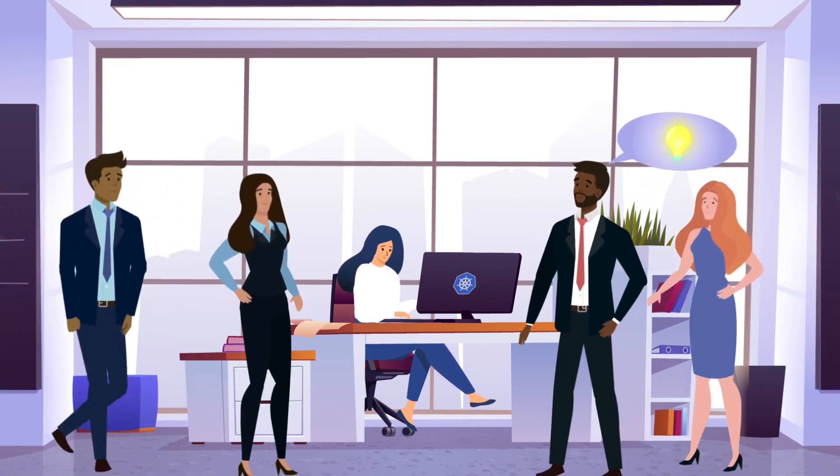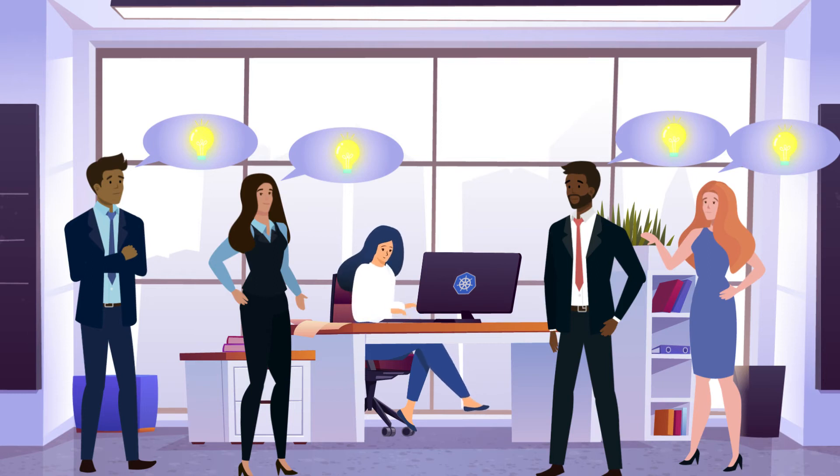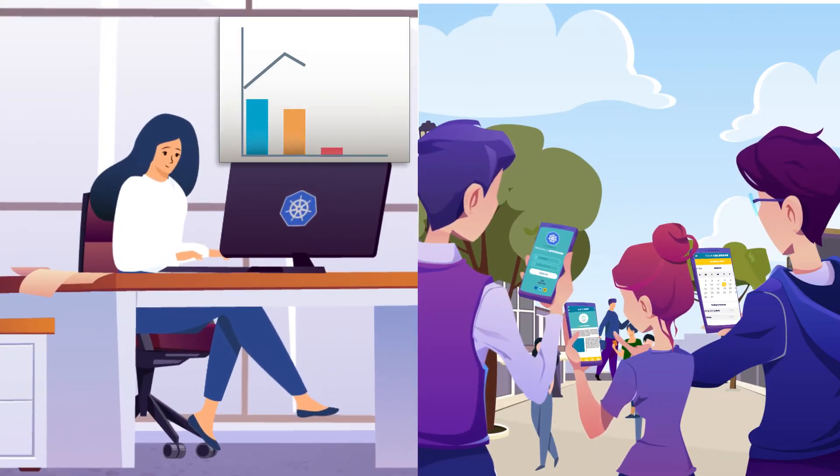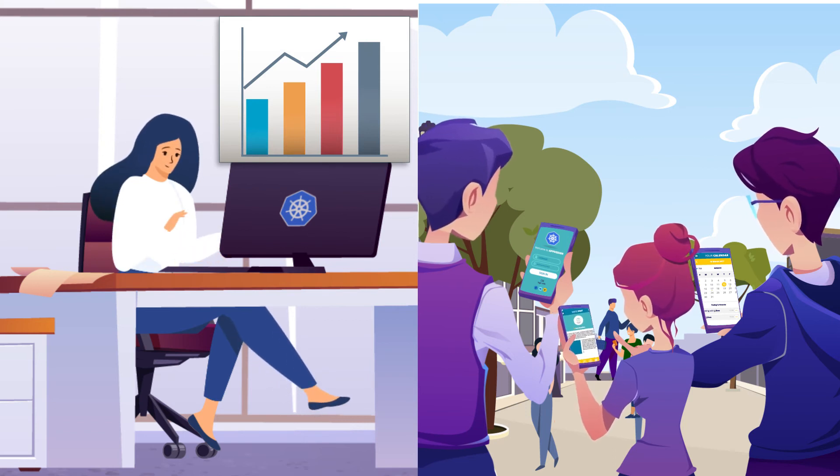Her whole team has more confidence delivering new innovative features. App users have better experiences, and her company sees revenue grow while minimizing the risk of hurting its reputation or running into compliance issues. So Stacey can focus on moving fast and supporting her next million customers.